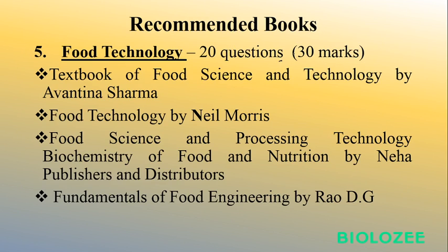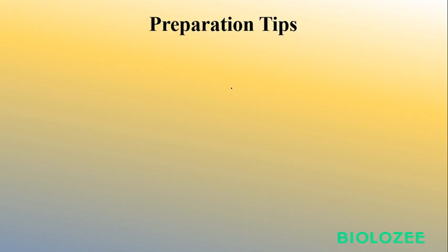For Food Technology, it is also 20 questions for 30 marks. Some recommended books include Avantina Sharma for Food Science and Technology, and Neil Morris for Food Technology. Other books are available too — feel free to explore. First select the sections you want to attempt in the exam, then find the relevant books and start studying those selected sections.